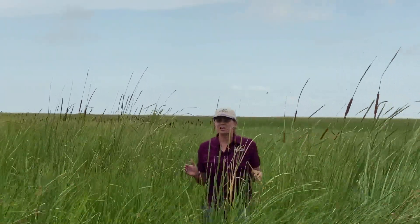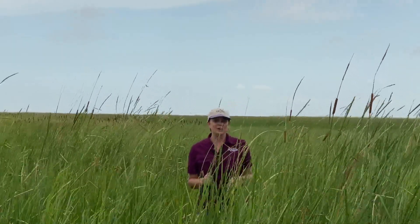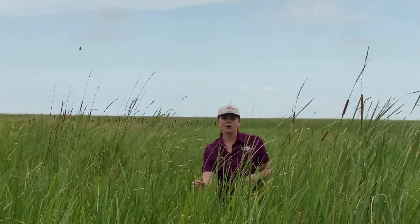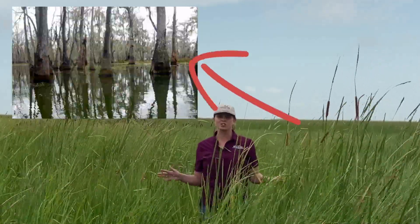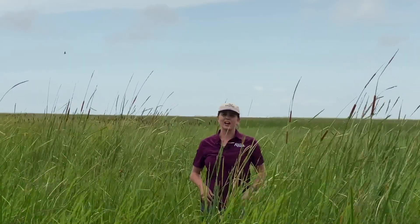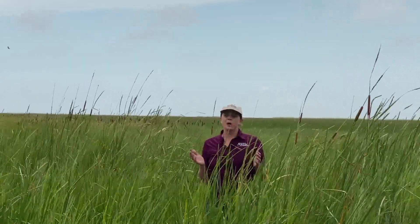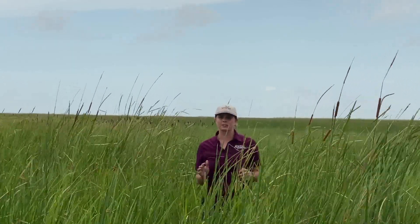How is this a marsh and not a swamp? If you look around as far as the eye can see, all we have here is herbaceous plants — basically these plants' stems are green. Versus a swamp, which would have trees. When you look around, I don't really see any trees, do you? It's all grass as far as the eye can see. Both are wetlands and they both serve amazing purposes, so we need to go explore what those are. Are you ready? Let's go.